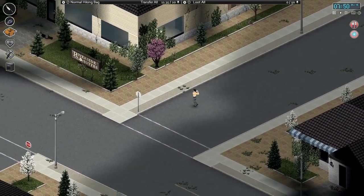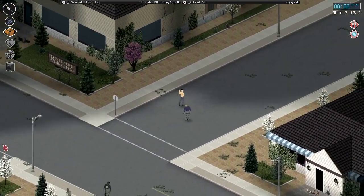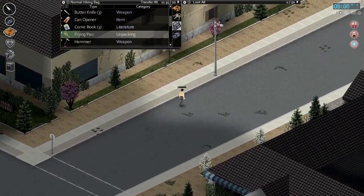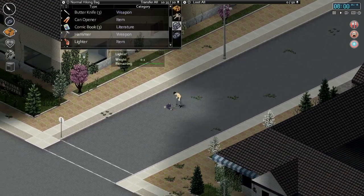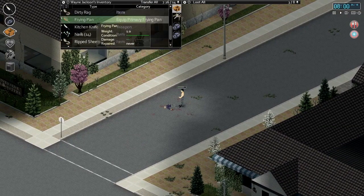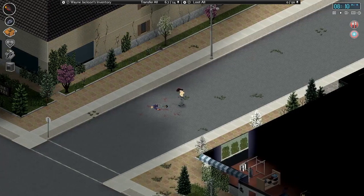We are staying across from the Riverside Suites. Let's actually switch out to our frying pan — we'll save our knives. We only have a few right now.